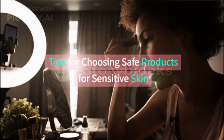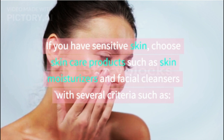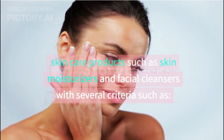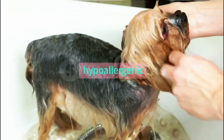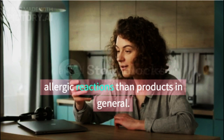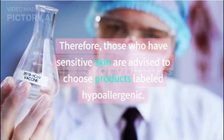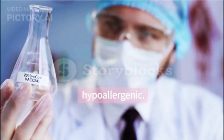Tips for choosing safe products for sensitive skin. If you have sensitive skin, choose skin care products such as moisturizers and facial cleansers with several criteria. Look for hypoallergenic products — hypoallergenic products, including moisturizers, are claimed to have a lower risk of allergic reactions than products in general, so those with sensitive skin are advised to choose products labeled hypoallergenic.